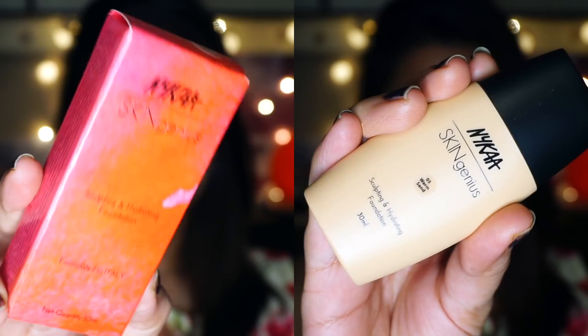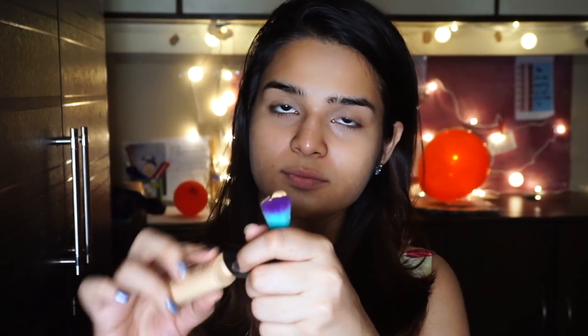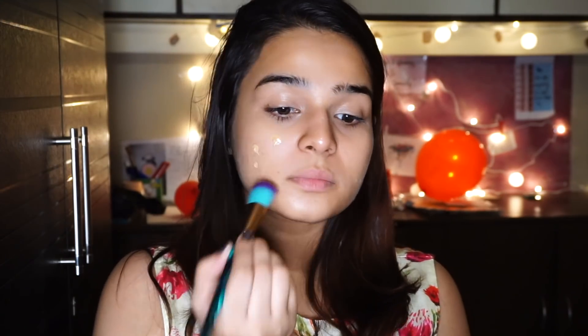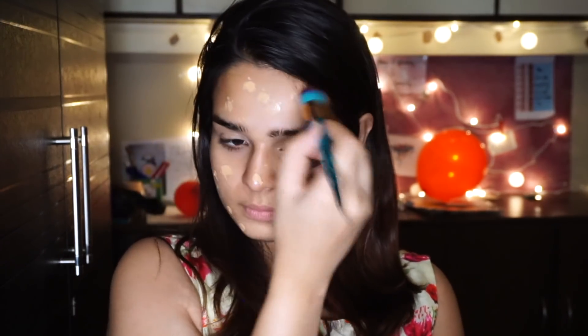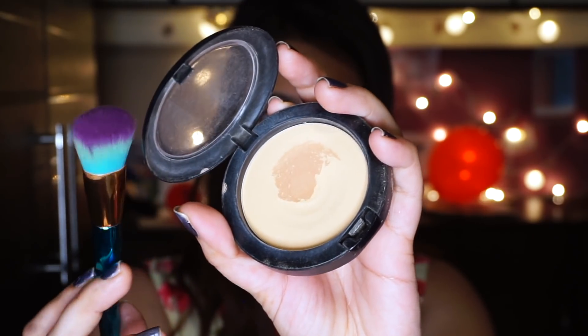I'm going in with the Nika Skin Genius Foundation. This is one of my favourite foundations for everyday wear. I newly bought this — I had tried it long back so I had to repurchase it. This is in the shade Warm Sand. For anyone with dry skin looking for a dewy finish, you must get your hands on this one. You do want to set your foundation, especially in the T-zone, with some setting powder. I'm using the pack setting powder in the shade BE6 so everything stays in place and lasts longer.